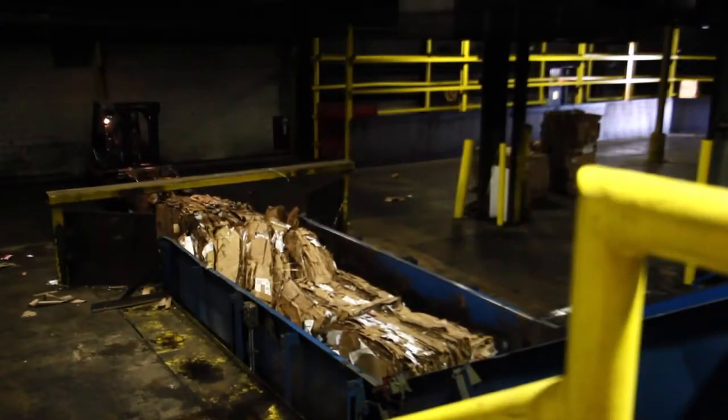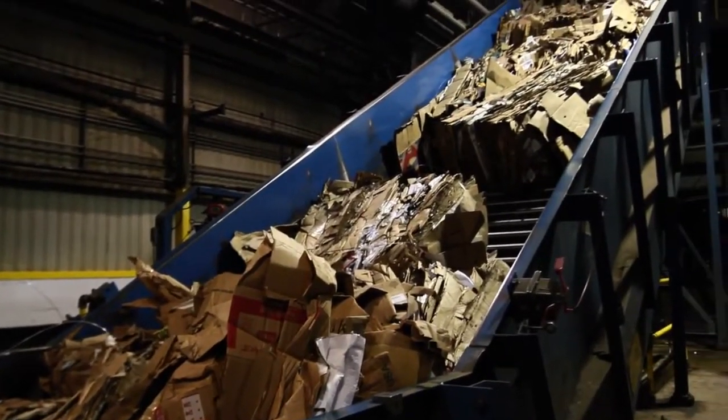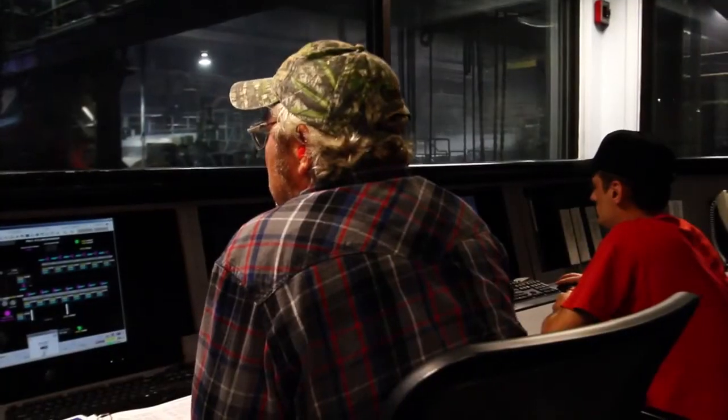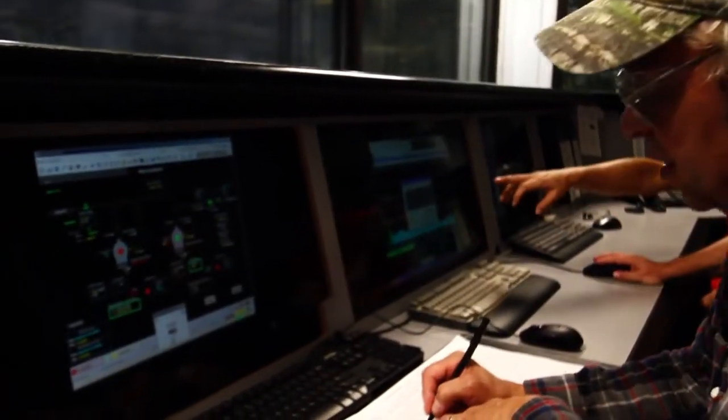The mill is efficient with fiber recovery, too. In the stock prep department, sophisticated cleaning and screening systems enable Greif to reuse and leverage recovered process fiber. Throughout the mill, a distributed control system monitors, records, and controls all aspects of the papermaking process.